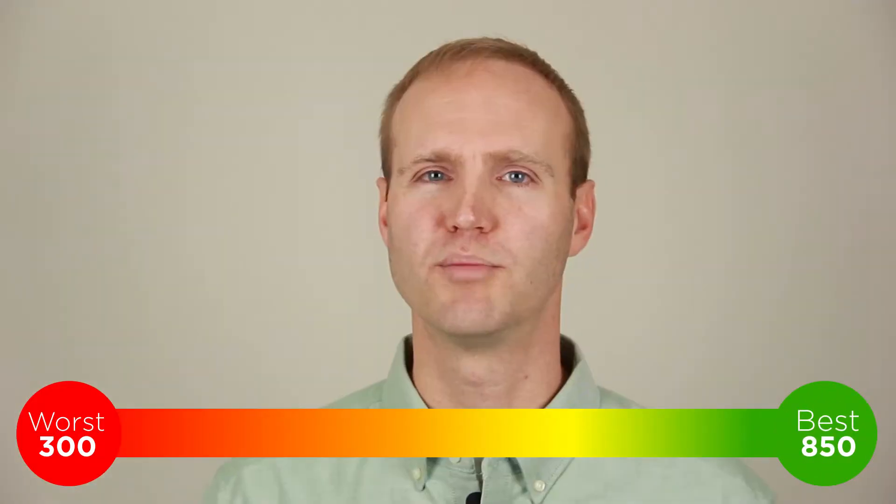My name is Matt Olson, mortgage lender with Hills Bank & Trust Company, and I'm going to discuss how lenders use your credit score in their decision making. Your standard FICO credit score ranges from 300 to 850. When you apply for a loan, the creditor is going to look at your score in conjunction with other factors to determine your interest rate and loan terms. For a mortgage loan, lenders typically pull a credit report from each of the three major reporting bureaus — this is called the Tri-Merge Report. For personal loans, car loans, and credit cards, lenders usually just look at one credit score.